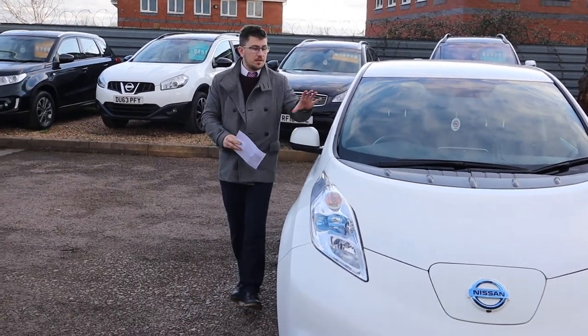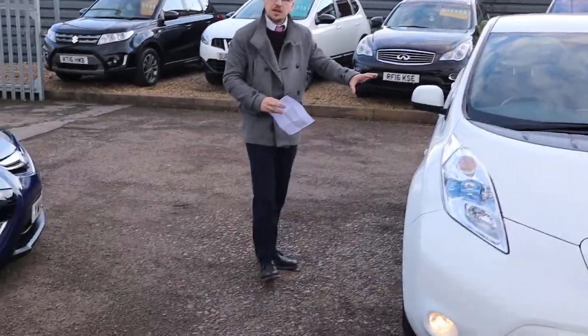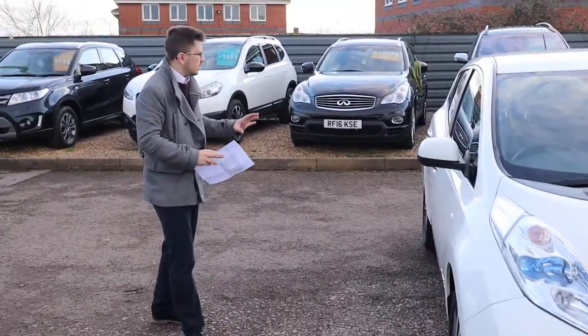Welcome to Country Car, my name's Tom. Brand new to stock, this beautiful Nissan Leaf. I'm going to give you a walk around the car and show you a few of the features and the general condition of it.